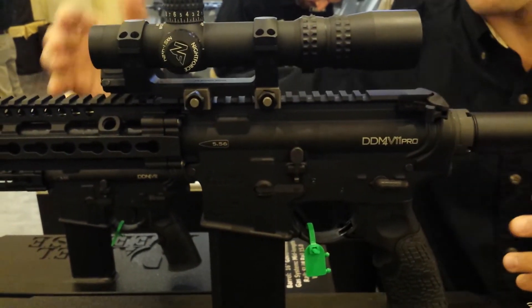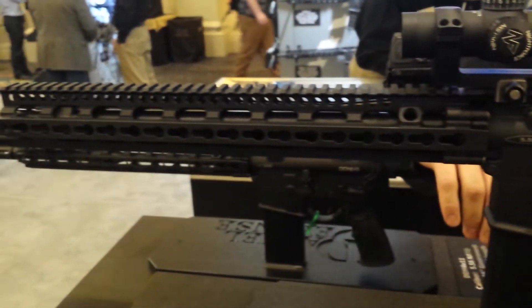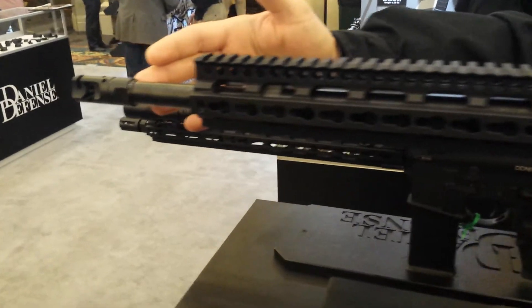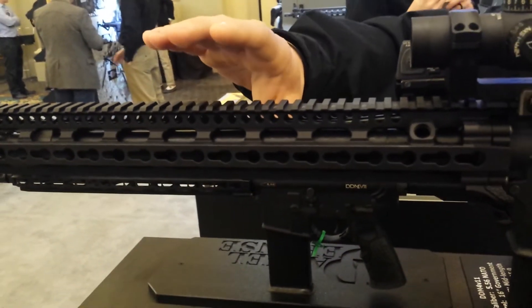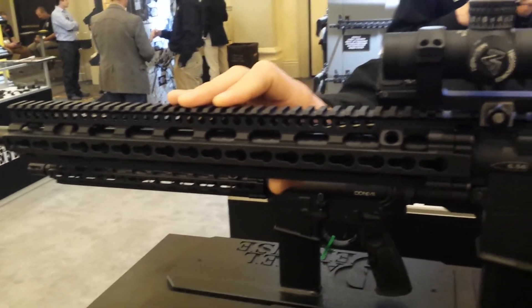This is the competition three-gun shooter's dream right out of the box. It comes standard with a Daniel Defense Generation 2 muzzle climb mitigator. It's got an 18-inch barrel with a rifle-length gas system, salt bath nitride finish on the barrel. We have our standard 15-inch slim rail key mod system.